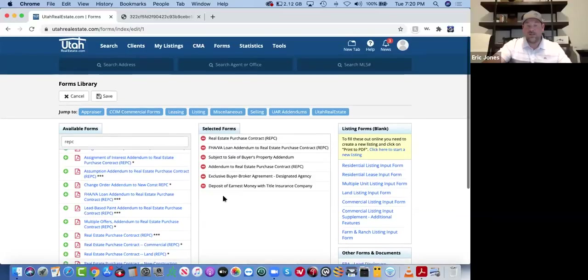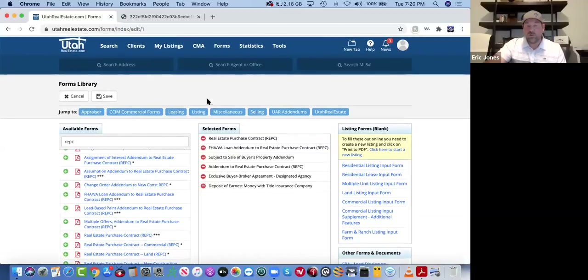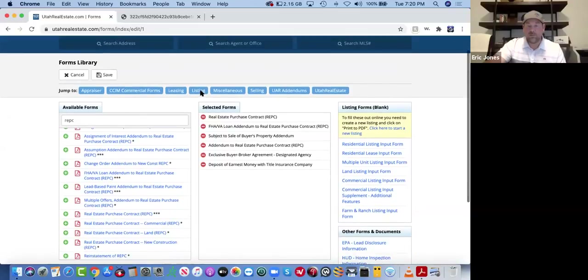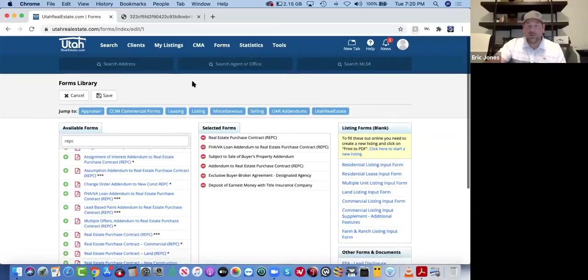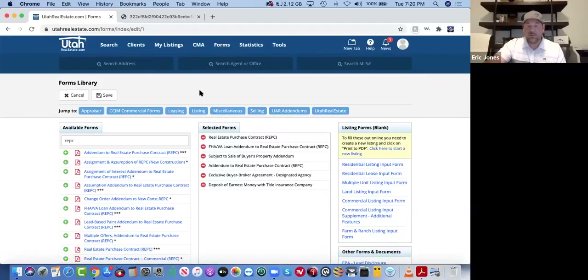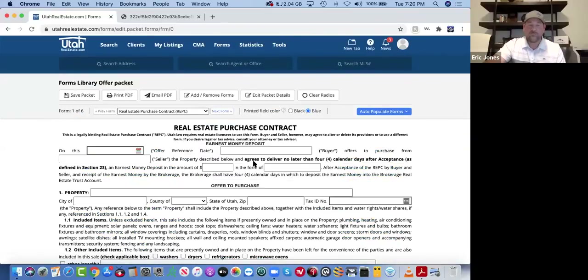This is just kind of an example of some of the forms you're going to use — you're not going to use all of them every time. Before we jump into this, I want to make one other point: the world of technology has helped us out with how we present offers. I used to write offers on the hood of a car or a kitchen table. Most everything I do now is electronic. So when a buyer says 'I love this house, I want to put an offer in,' I say 'I'm going to run back to my office, run some numbers, look over the property, find out a little history, and then I'll call you with my thoughts on price and how we should structure our offer.'